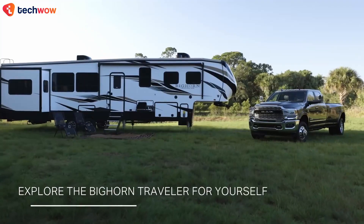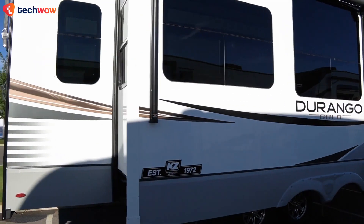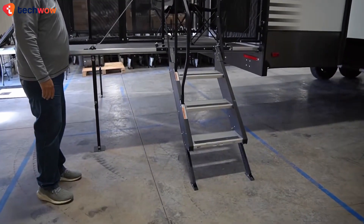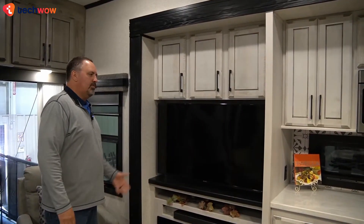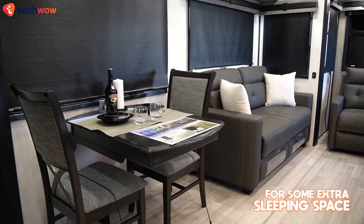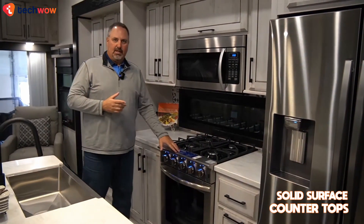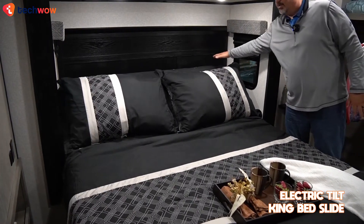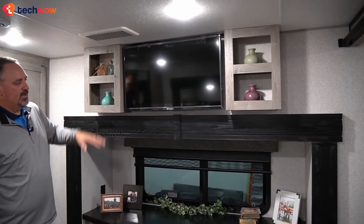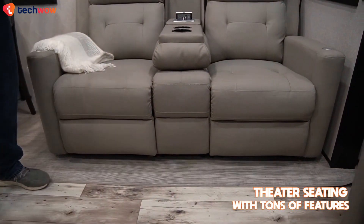Durango Gold: The KZ Durango Gold offers a luxurious fifth wheel camper experience with some unique features. A raised patio deck provides an elevated outdoor space for tailgate events and relaxation, while the main living area boasts a 50-inch smart LED TV with a fireplace and a hide-a-bed sofa for extra sleeping space. The kitchen features modern amenities like a kitchen island, stainless steel appliances, and solid surface countertops, while the bedroom offers an electric tilt king bed slide with drawers underneath plus a 32-inch smart LED TV. Luxury touches include theater seating with heat massage and power recline and decline features.